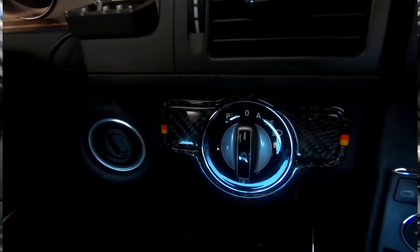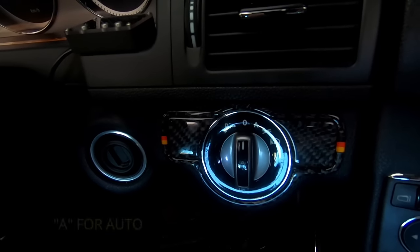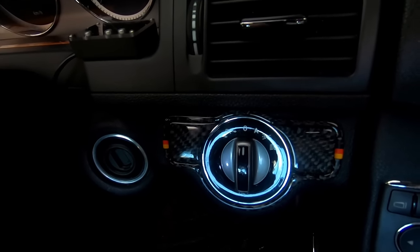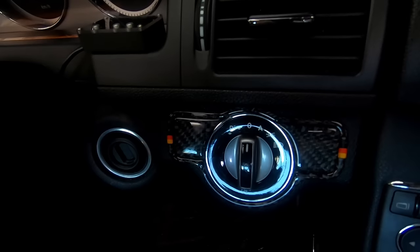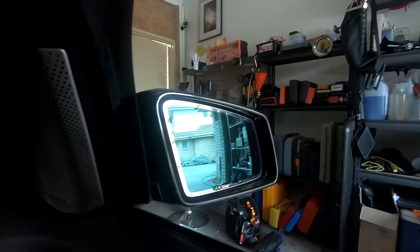Leaving your headlights in auto mode will activate a home light function, which leaves the parking and fog lights lit when you arm and disarm the car when it's dark, giving you a pathway of light.